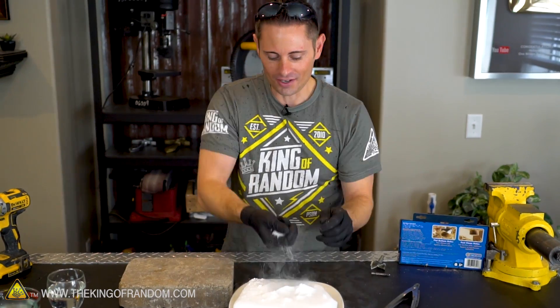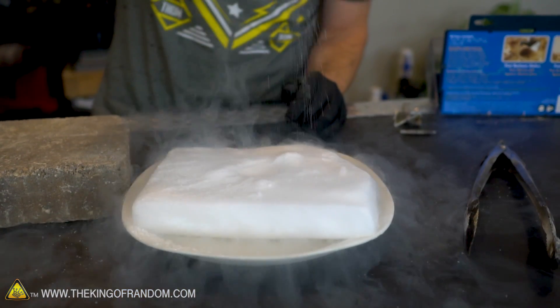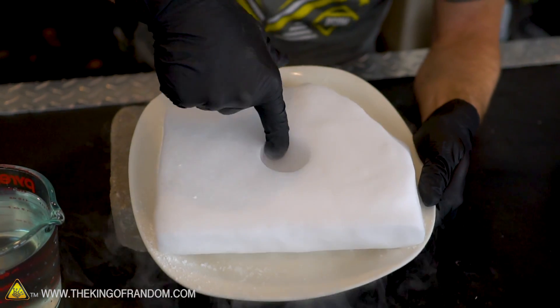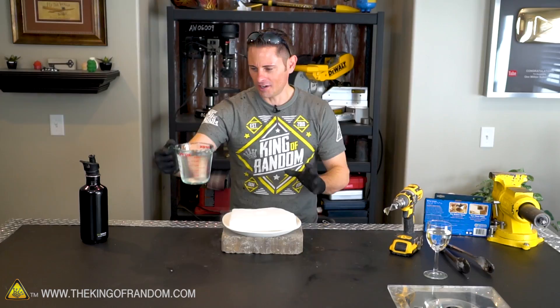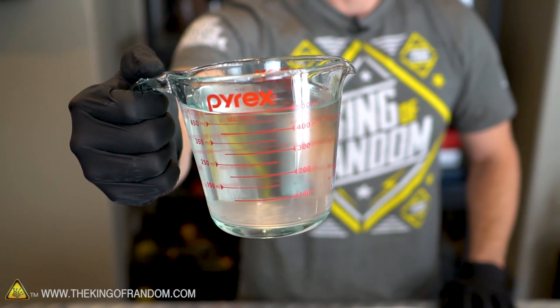Look at that, we ended up making dry ice snow. I just used a Forstner bit to drill a hole right in the center of this block of dry ice and it runs about three-quarters to one inch deep. Over here, I filled up a measuring cup with 91 octane, so let's go ahead and pour it in and see what happens.